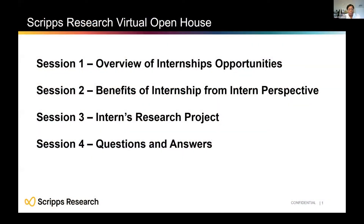Welcome to the first Scripps Research Internship Open House. My name is Dawn Eastman and I will facilitate the first part of today's event. I will start with a brief overview of the various internship programs that we offer. Then Rosie Averon-Zechler will moderate a panel of former interns who will share tips on how to prepare for an internship and what they learned. Rosie will then introduce a former intern who will share her work, and we will close with Q&A.